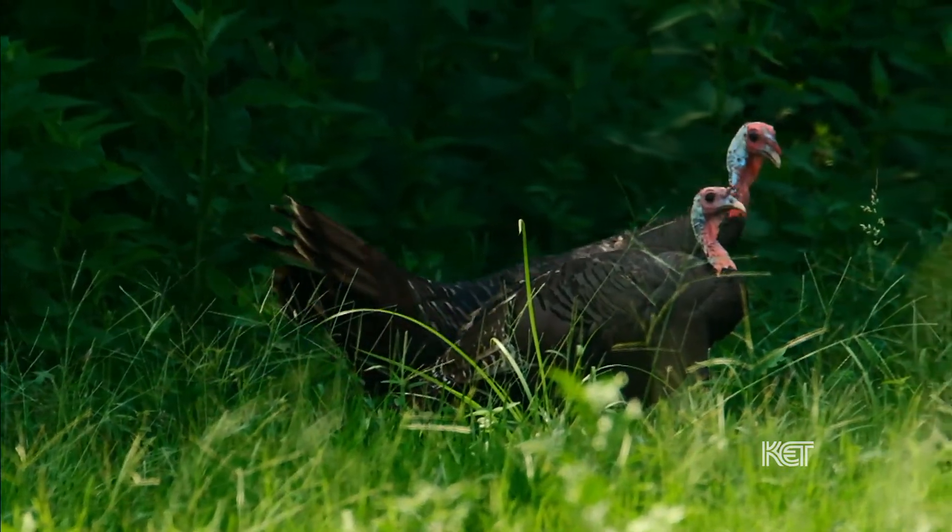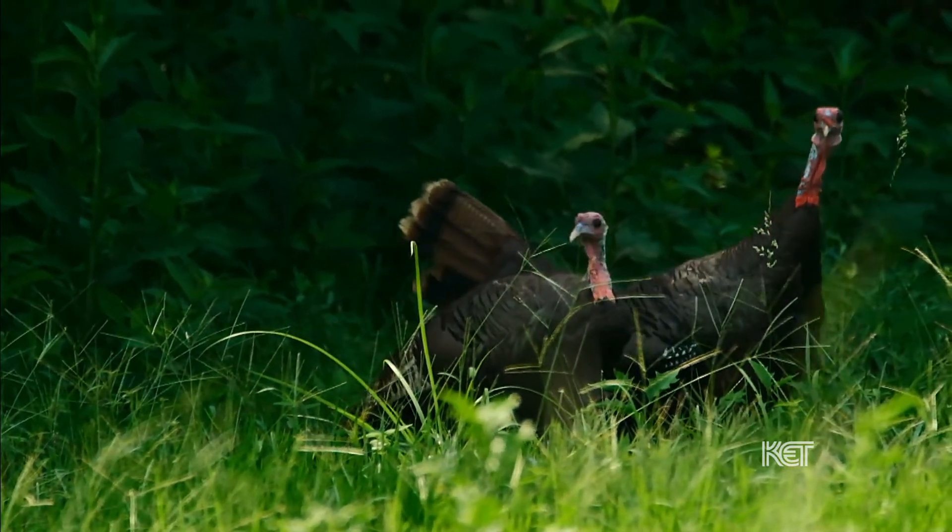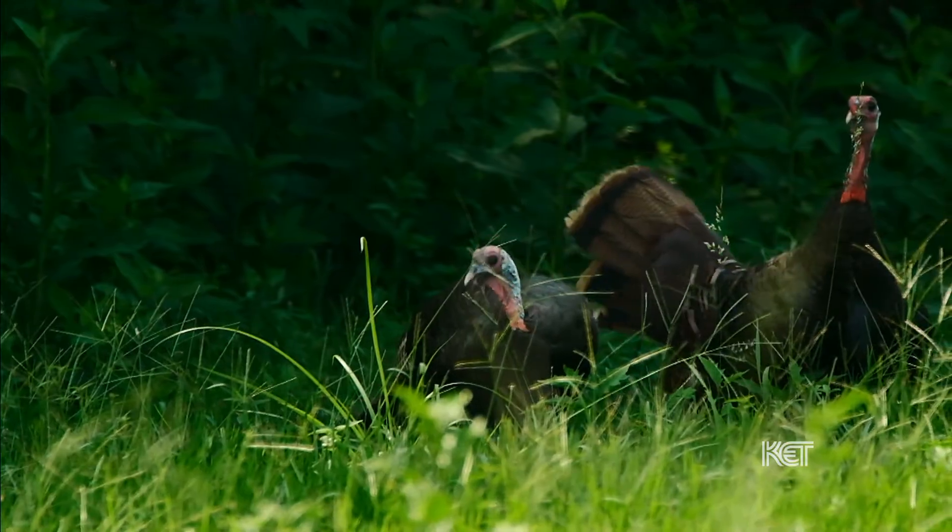Let's take a listen and see. That was a turkey! Have you ever seen a turkey before?